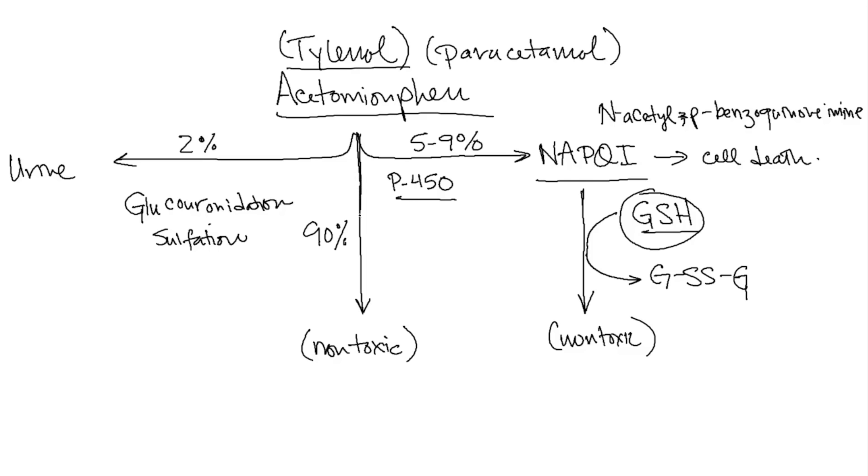In overdose cases, not all of the NAPQI can go down to the non-toxic pathway, so it backs up and causes NAPQI to skyrocket, then causes a complete depletion of glutathione. This is something I deal with not too infrequently in the intensive care unit when people come in with Tylenol overdose. What we do to replace the cysteine and reducing agents so the body can metabolize this appropriately is give NAC — N-acetylcysteine.